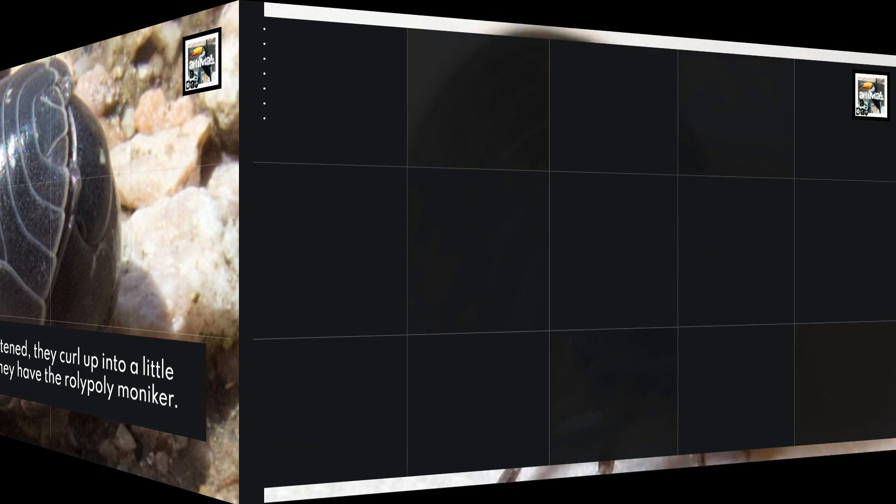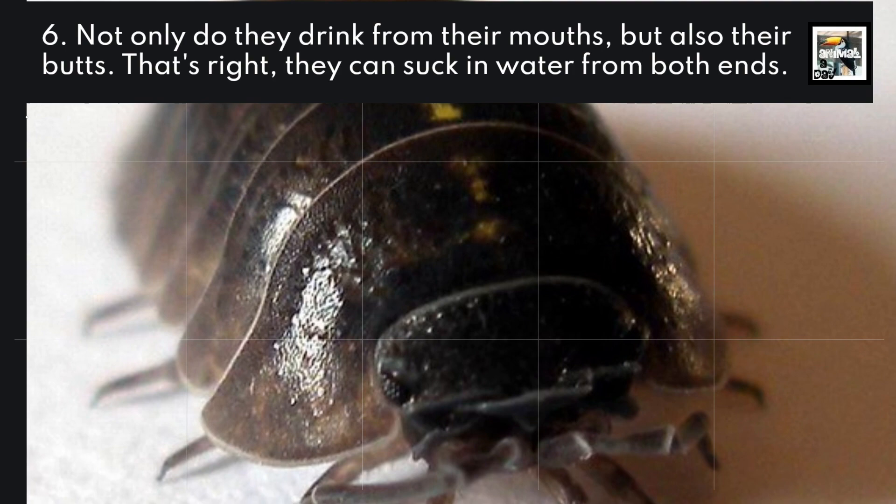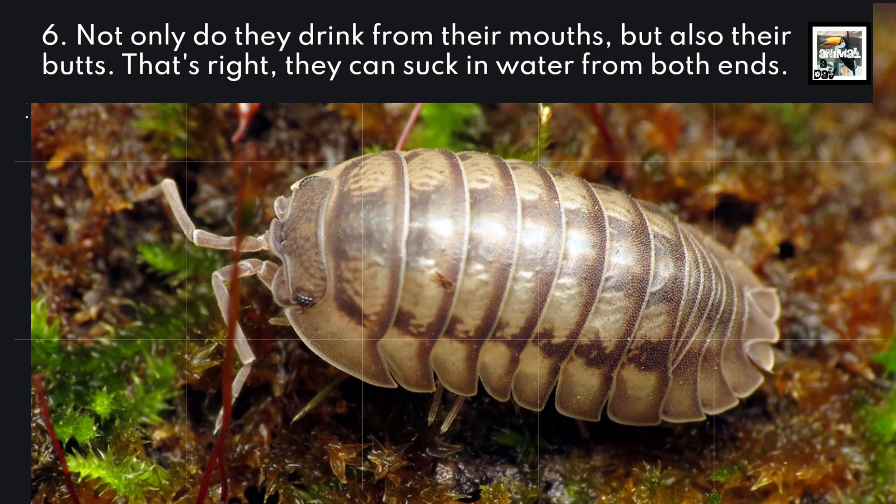Not only do they drink from their mouths, but also their butts. That's right, they can suck in water from both ends.